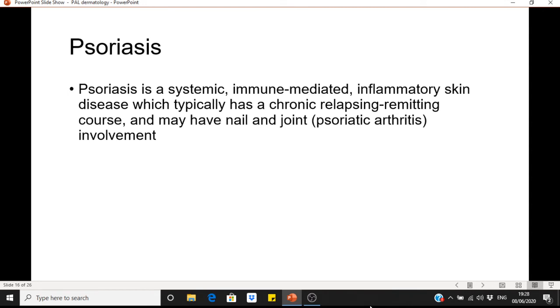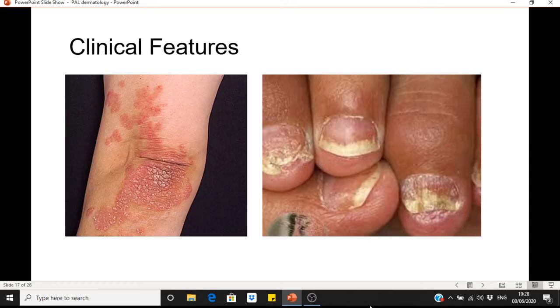Moving on to psoriasis. Psoriasis is a systemic, immune-mediated, inflammatory skin disease which typically has a chronic relapsing-remitting course and may have nail and joint involvement. In terms of clinical features, unlike eczema, psoriasis is well demarcated — it has red, salmon-coloured plaques with silver scale. There is a clinical sign, the Auspitz sign, where scratching the surface of the plaque causes point bleeding. Plaque psoriasis is usually localised to the elbows, knees, scalp and sacrum.